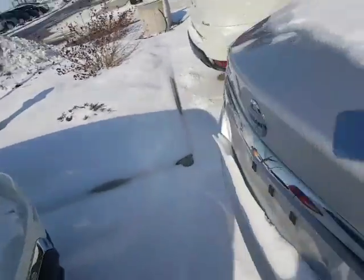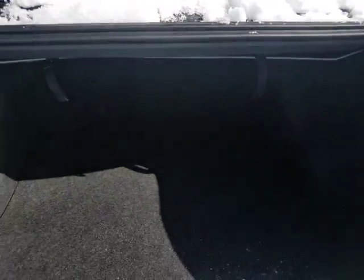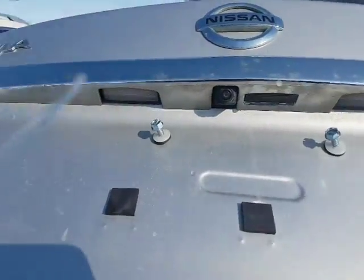And again, these things have extremely huge trunks as well. I'm just gonna pop it open. As you can see right there, the trunk is absolutely huge — just the same size as the Ford Fusion. There's the backup camera right there.